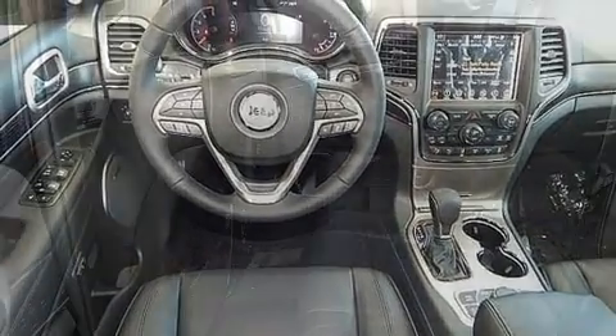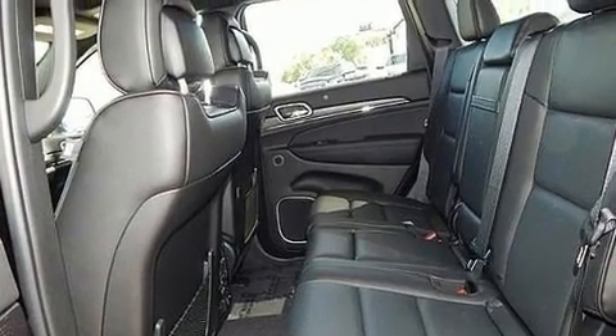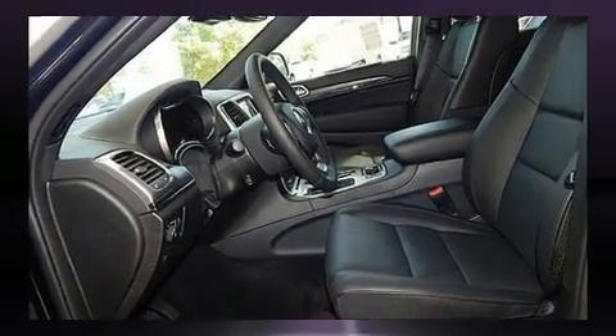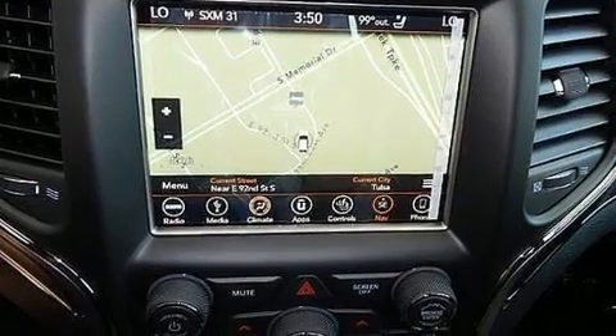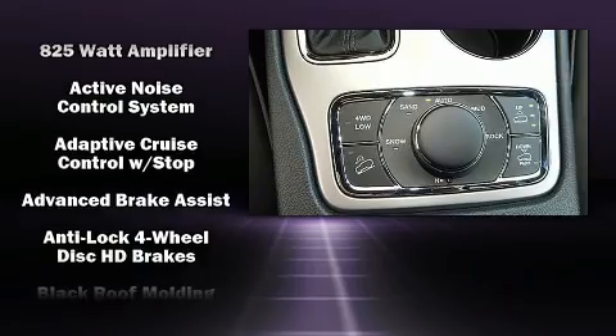It's equipped with tons of terrific amenities but it won't break your budget, like leather upholstery, voice-activated navigation, automatic dimming door mirrors, heated and ventilated seats, a headlight cleaning system, turn signal indicator mirrors, rear wipers, and a blind spot monitoring system.